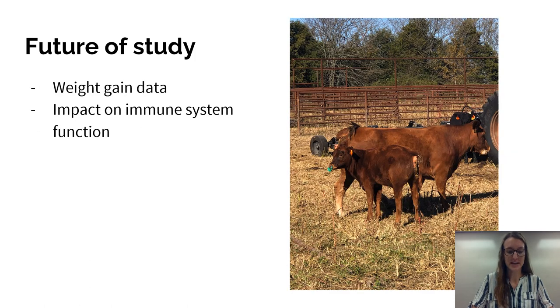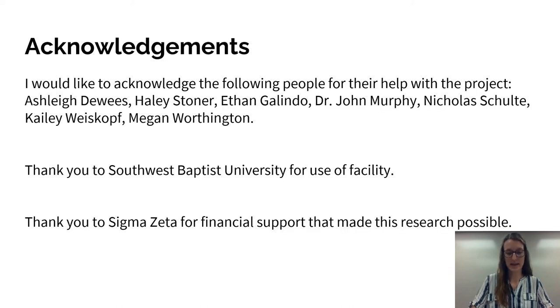For the future of this study, we have received funding to purchase an electronic scale, which will help us record weight gain and weight loss between the different groups. We will also continue looking at the impact of stress on the immune system and how that affects their health and well-being. I would like to thank my peers who participated in this research, Dr. Murphy for his leadership, Southwest Baptist University for the opportunity to participate in research like this, and Sigma Zeta for providing funding to make this experiment possible. Thank you very much.